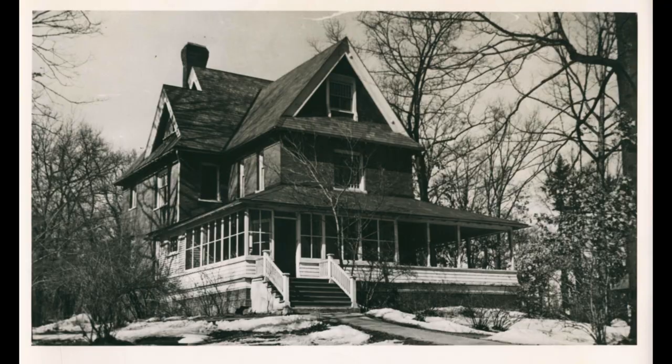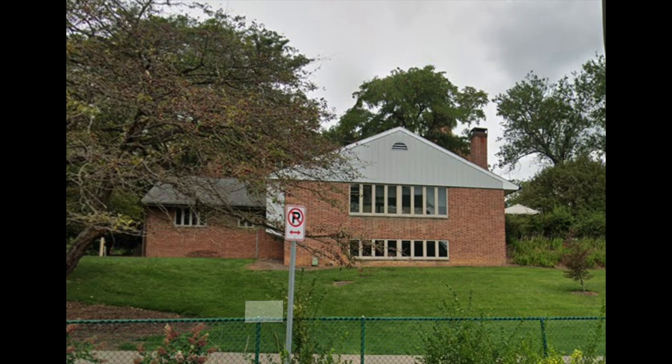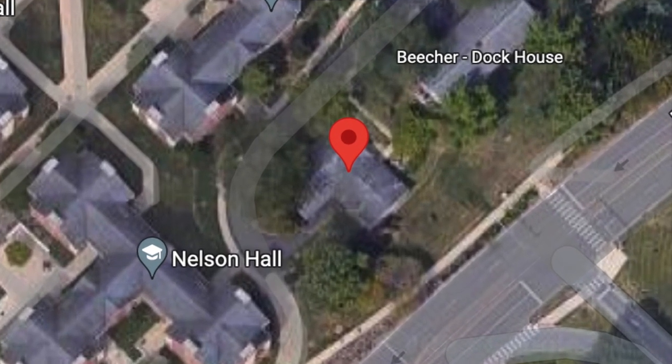Although Benedict Cottage has been destroyed, Florence Benedict's legacy persists. Shortly after the cottage was demolished, Penn State built a new home economics house, also named for Florence Benedict. This house can be found on the southeast of campus.